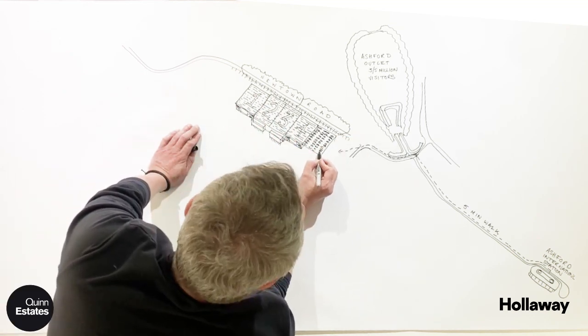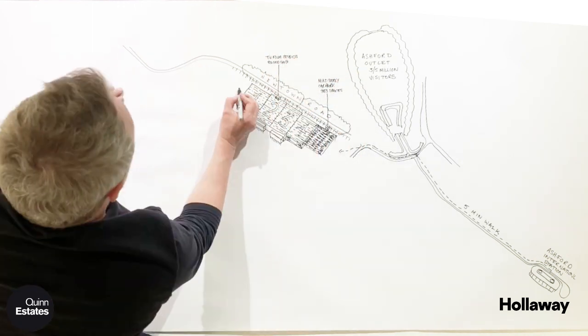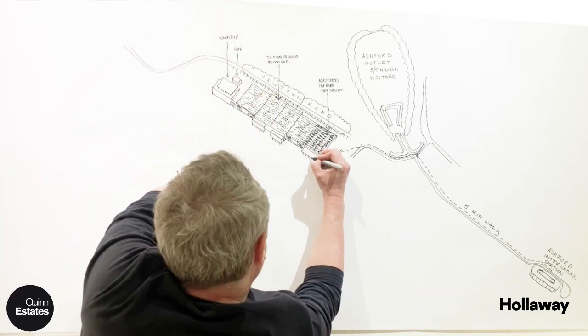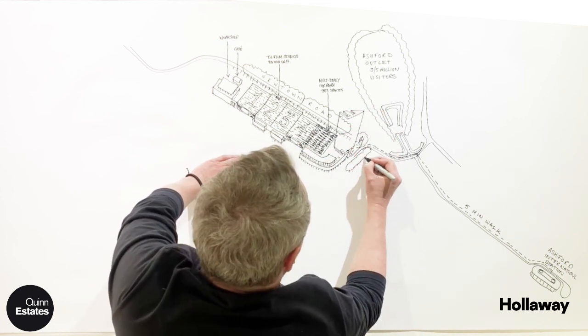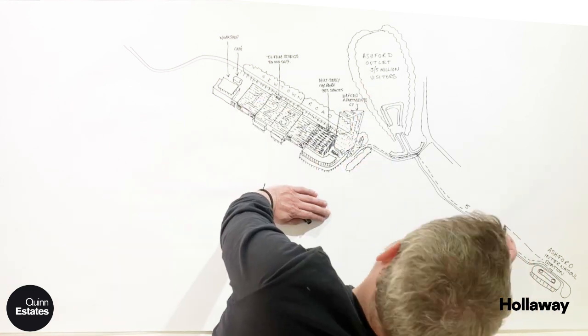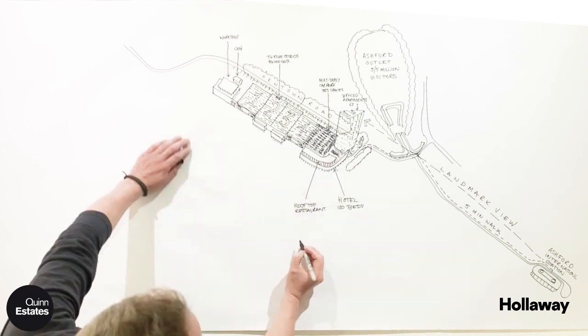Sitting next to that is a multi-storey car park for 383 spaces and then workshops for screen makers. Wrapping around the car park will be a 120-bed hotel with a new landmark building for 62 service departments, which will house some of the 2,000 new jobs that will be created on this site.